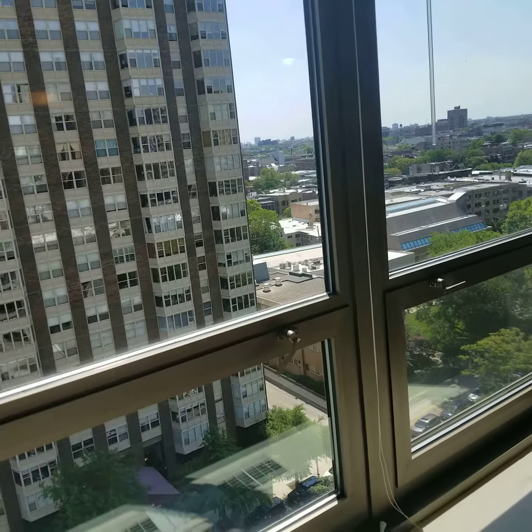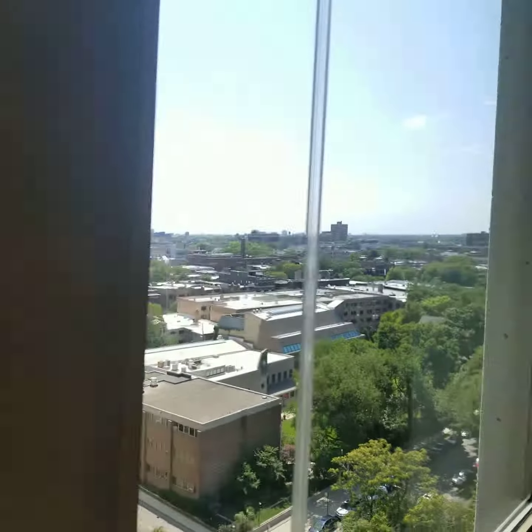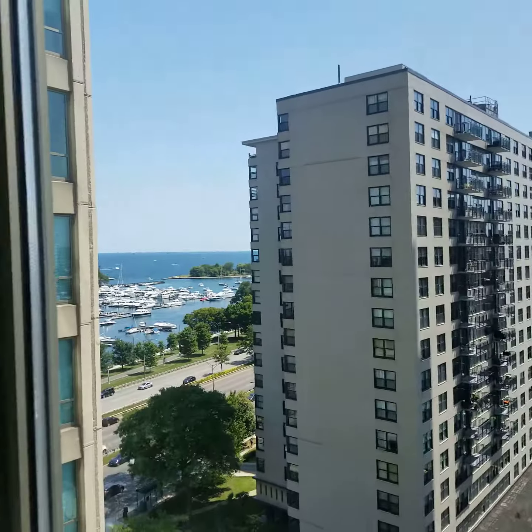We're on the 15th floor right now, just to give you a feel for that. There's kind of a view looking this way and a view looking that way.